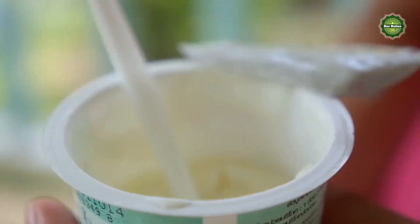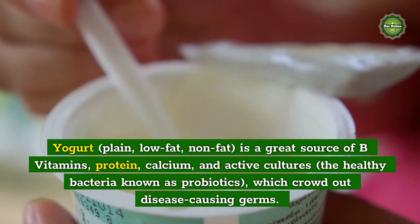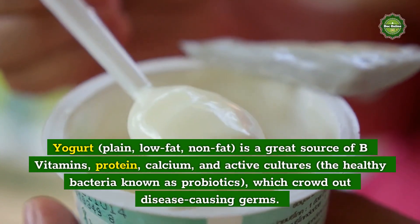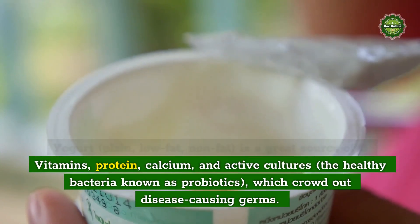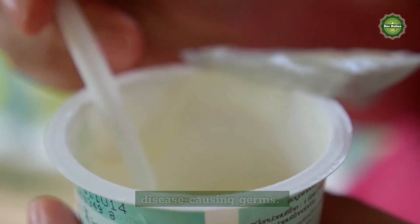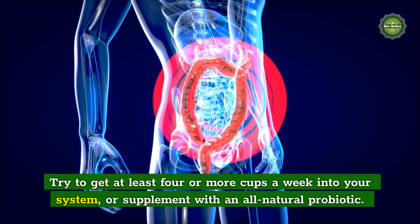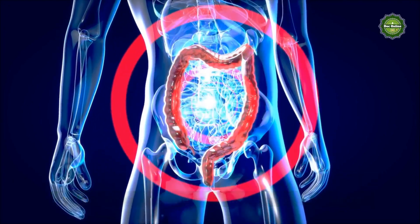Probiotics: Yogurt — plain, low-fat, or non-fat — is a great source of B vitamins, protein, calcium, and active cultures, the healthy bacteria known as probiotics, which crowd out disease-causing germs. Try to get at least four or more cups a week into your system, or supplement with an all-natural probiotic.